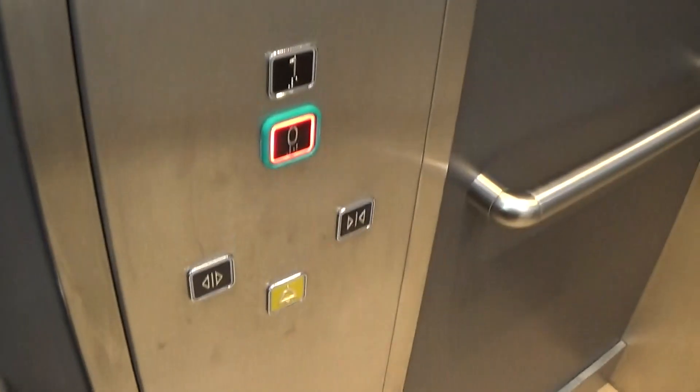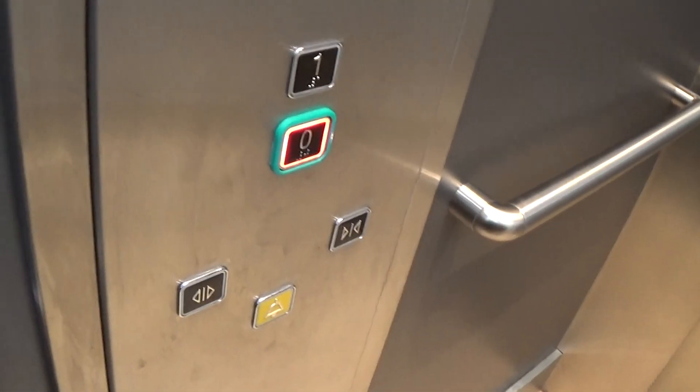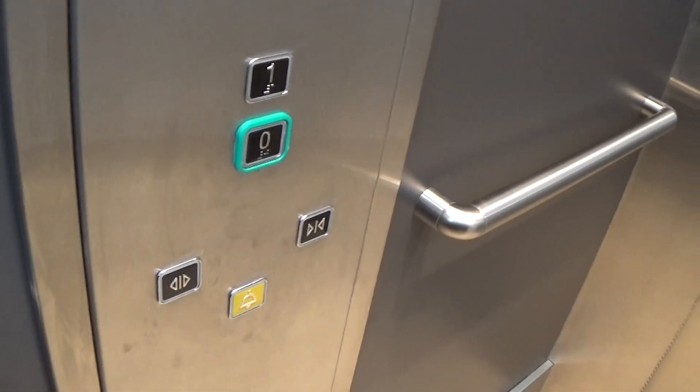Here we are back down at zero. Now we connect to the old area — very straightforward, and that's it.